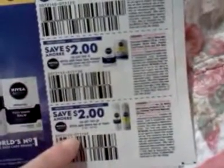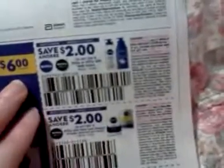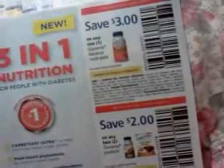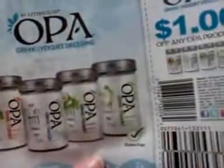We've got some Nivea coupons: two dollars on two Nivea men's shave gels or foams, two dollars on one Nivea men's face care product, and two dollars on one Nivea or Nivea men's body lotion. Two dollars on any two Glucerna products, and three dollars on any one Glucerna Advanced Multi product. A dollar off any Opa product — looks like a salad dressing or Greek yogurt or something.